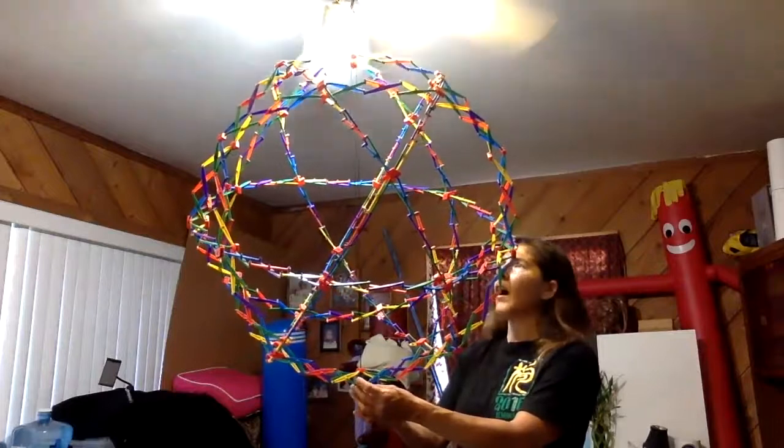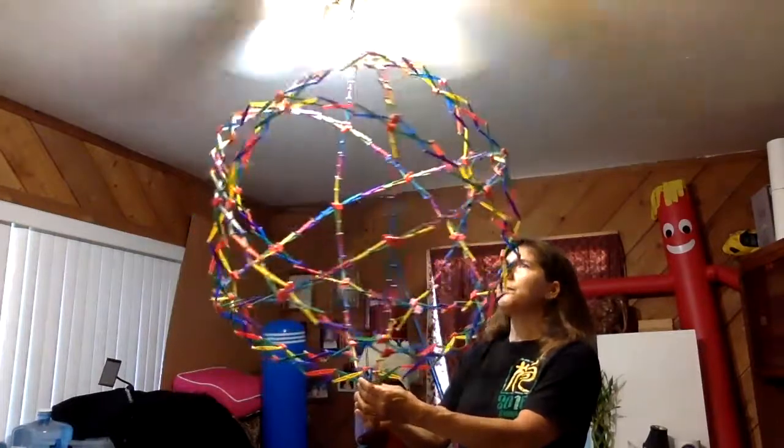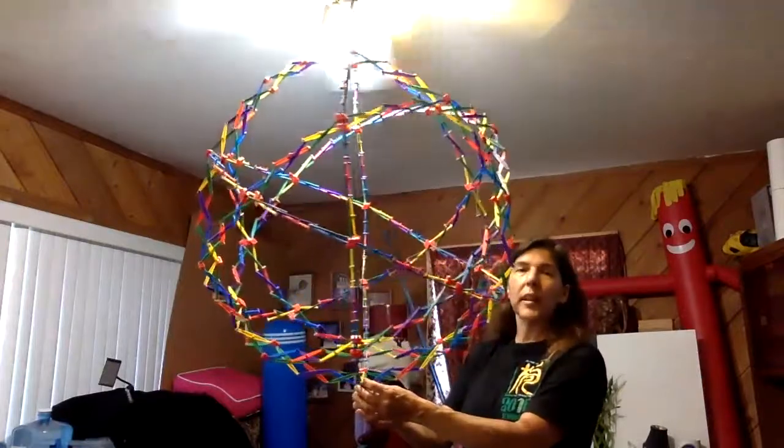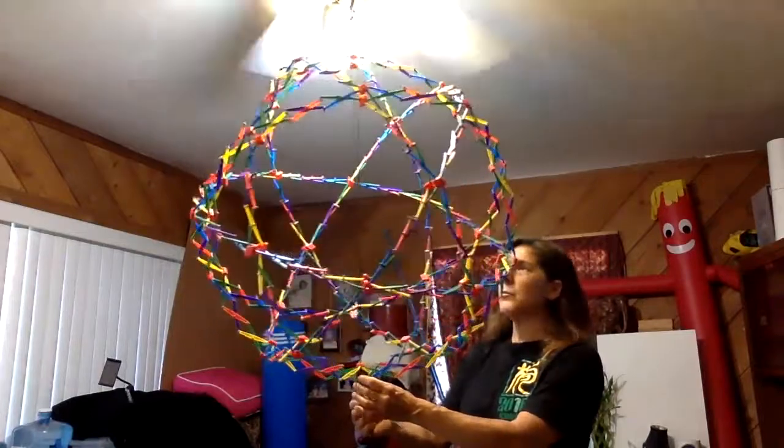I'm going to call it energy reaction. The centrifugal — as it's expanded — slows it down because the energy is being pushed outward.